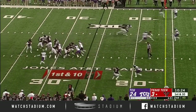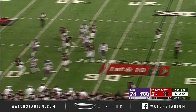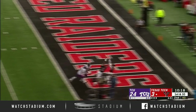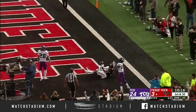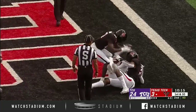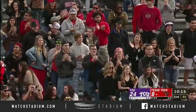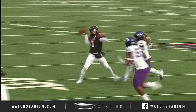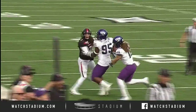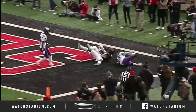First down and 10 for Texas Tech. Pressure comes again. Duffy makes one man miss, throws on the run toward the end zone — it's a free for all, and Texas Tech wins it. Touchdown, Red Raiders. Was that R.J. Turner with the football? It was. He's going to play on the end, giving this guy a chance to come down with it, and R.J. Turner coming down with a big grab.